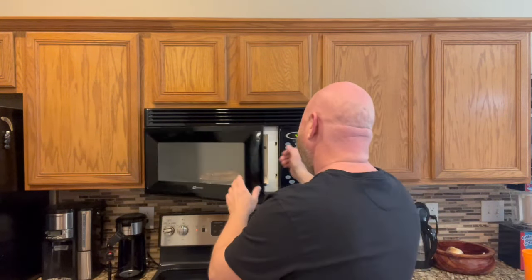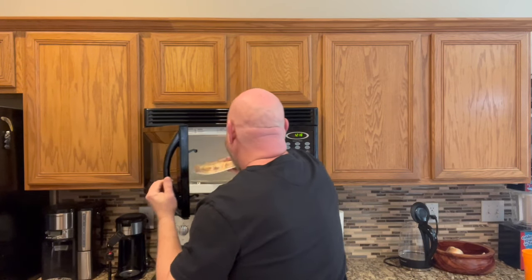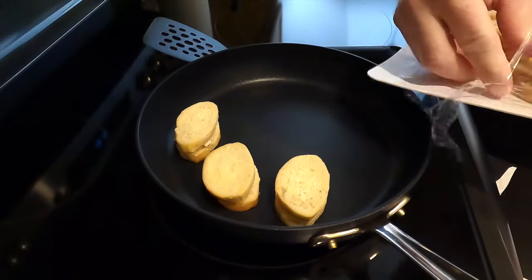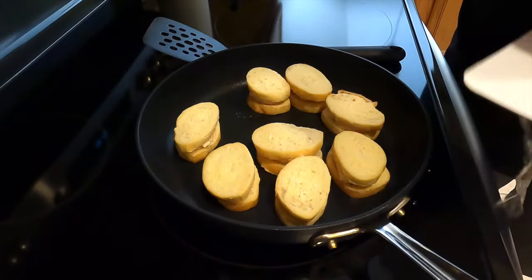30 seconds in the microwave — ding means it's done. Okay, now we just got to get them in the pan. They're still pretty frozen but they look really good. I think since they are still frozen I'm going to go two minutes on each side — one minute just doesn't seem like long enough.